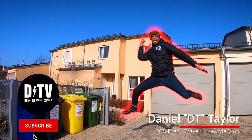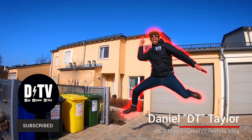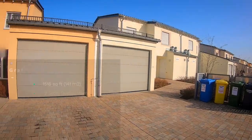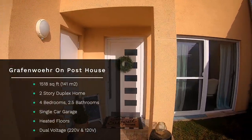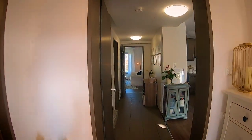What's up everyone, I am Daniel, this is DTV, and today a friendly spouse has allowed us to get a full tour of their home. Welcome to Grafenwoehr post housing — let's go inside. This is a 1,518 square foot two-story duplex home. It has four bedrooms, 2.5 bathrooms, and a single-car garage.